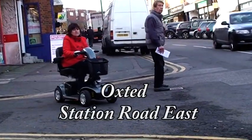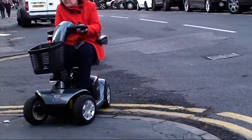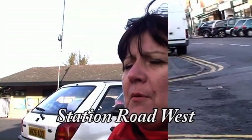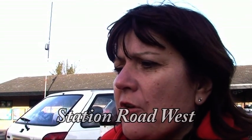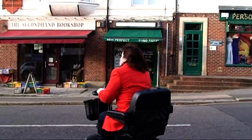For some reason the dropped kerb opposite faces towards the main road. The problem I have with crossing here is the only post office we have in town is in Station Road West and there are no dropped kerbs on this side of the road. So you have to come out where the road goes flat into the road and cross diagonally across the road on a very blind bend. You can't see the traffic coming and you can't see past the parked cars. So it is quite dangerous.